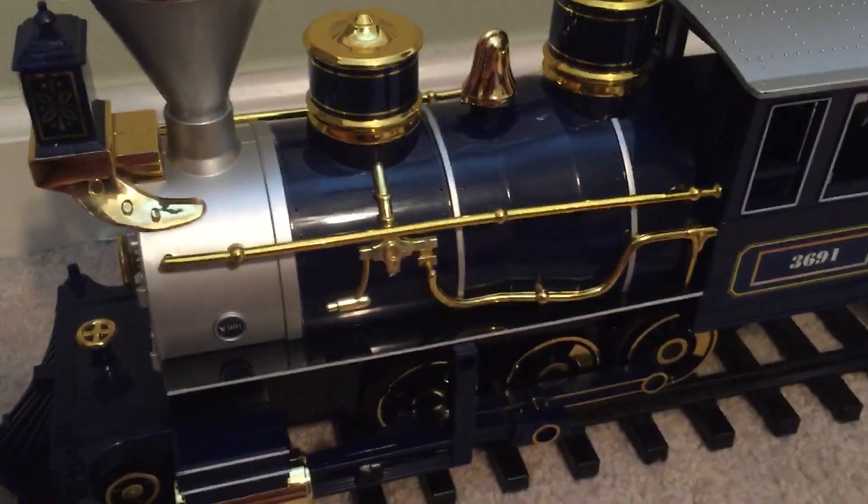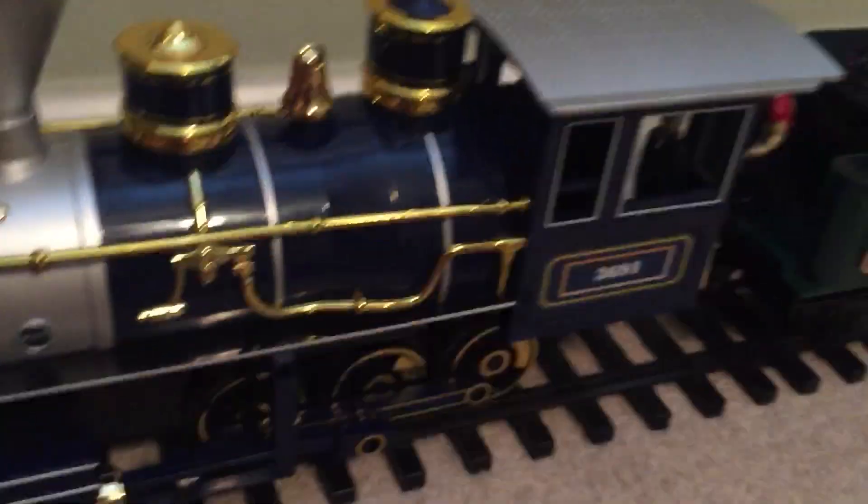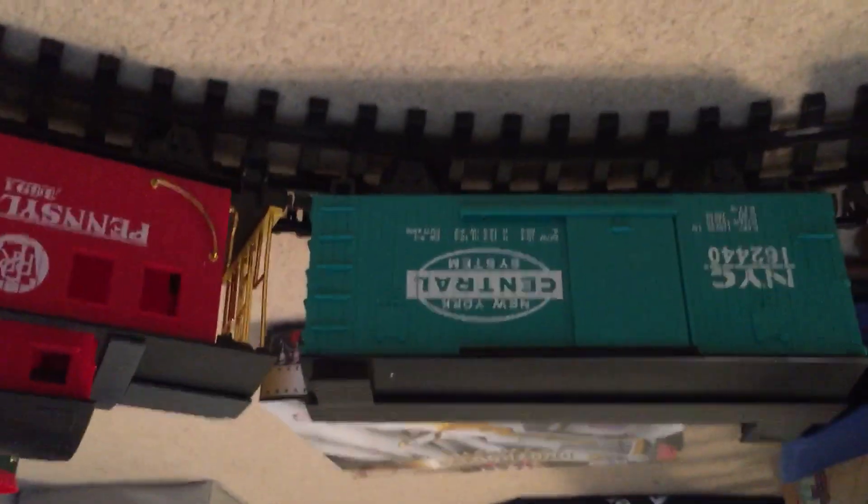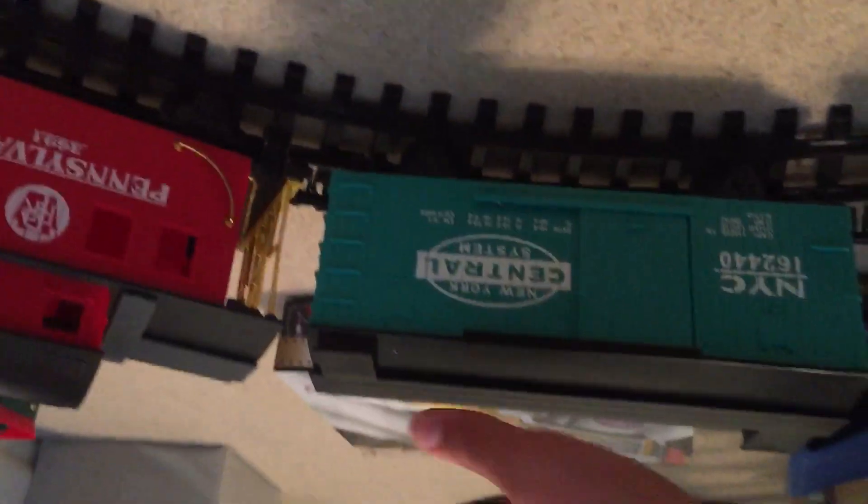It came with a different tender. The engine is very beautiful. I got this in a lot with these other two, this gondola, this caboose, and this boxcar. So yeah, it's good to have them.